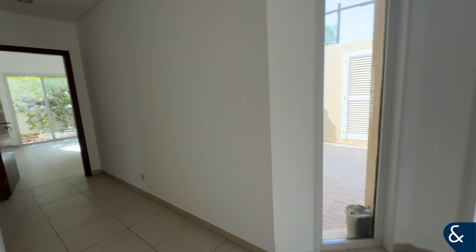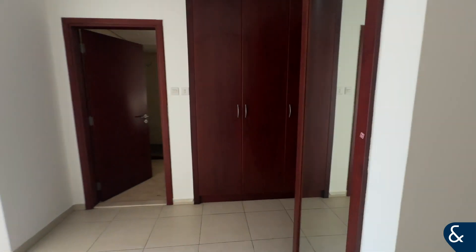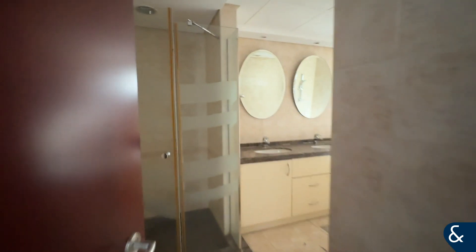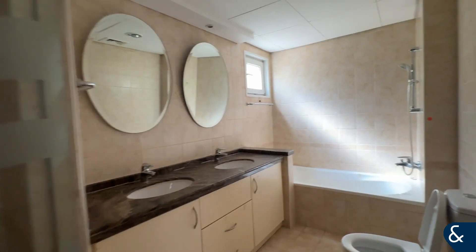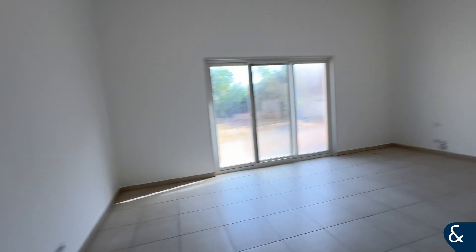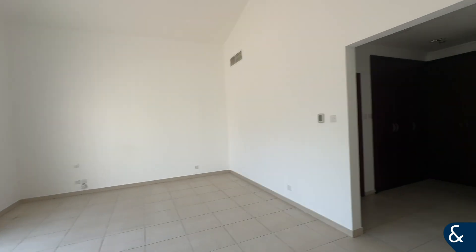We'll now go into the master bedroom. The master bedroom consists of a huge walk-in wardrobe, as you'll see here. You've also got a walk-in shower, a double basin, a sink, and a toilet. And then the bedroom itself is huge — you've got a really, really nice space here. It looks fantastic.